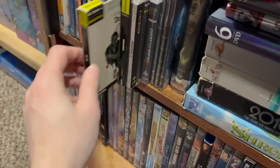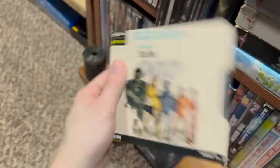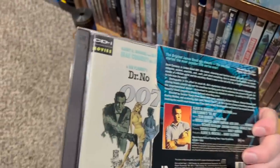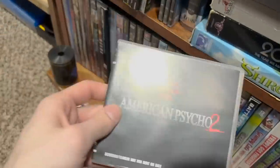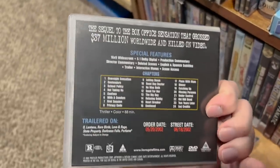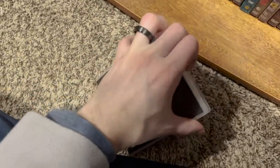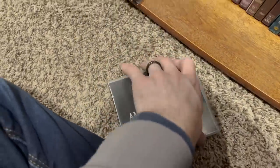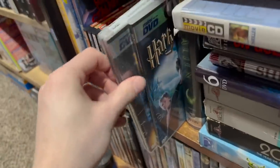These are CDIs — video CDs. They're essentially basically a DVD but it is technically a CD, and I have a player for these. I only have three. This is a screener DVD for American Psycho 2 — saw it at a garage sale and had to grab it just because it's weird. These are mini DVDs, which is kind of fun. This is a DVHS tape — a 1080i, high definition VHS tape. I don't have a player for those, but it's a fun little thing.